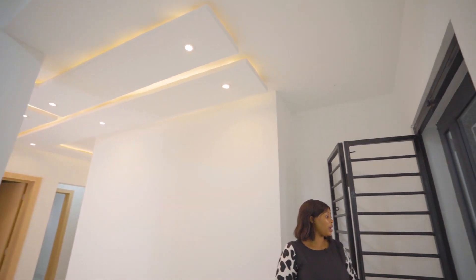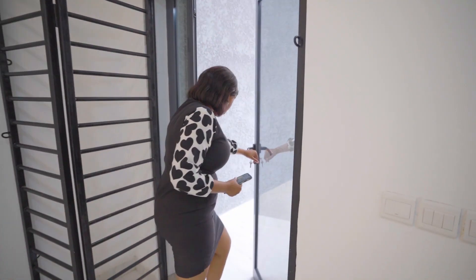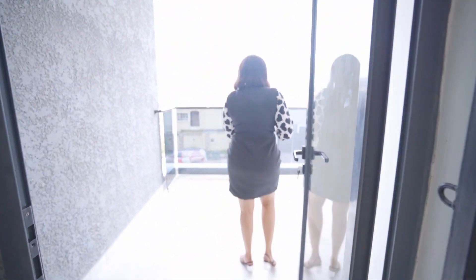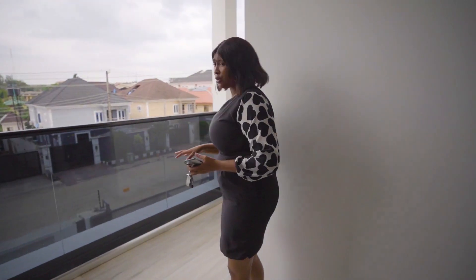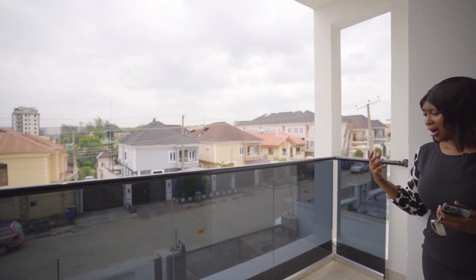So you have a balcony here where you can see your entire environment. Really beautiful — you can have a seat out here, very spacious.